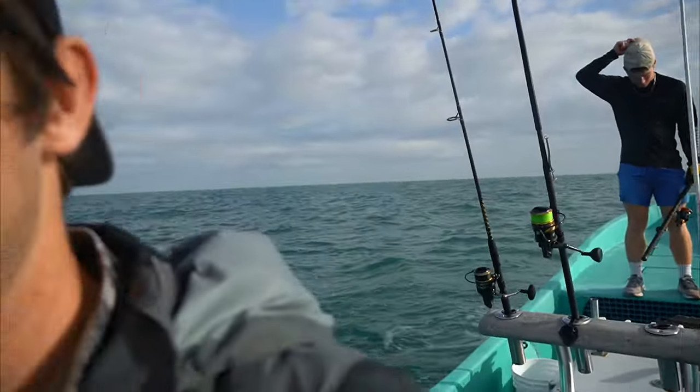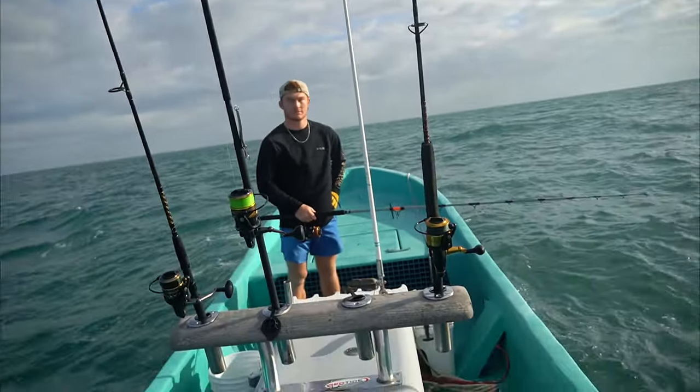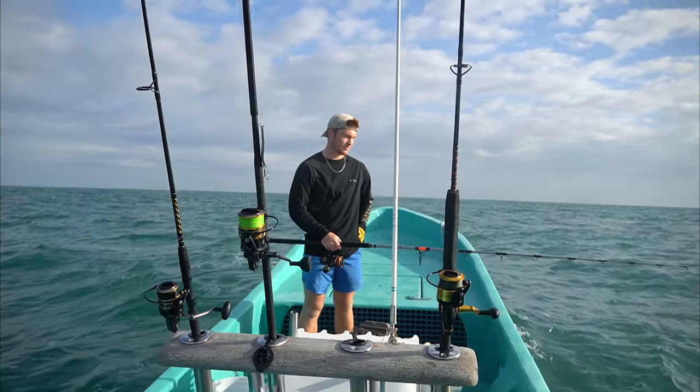It's been like 20 minutes, we just retied. First drop, Jackson hooks a donkey — the rod was bent like that, that was the biggest fish all day — and it just instantly broke us off. We're going to have to retie and go for another round. Golly dude, if we would have had that fish I'd be happy with the day.